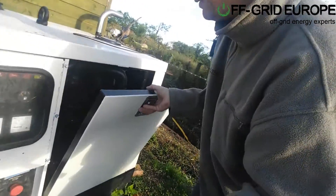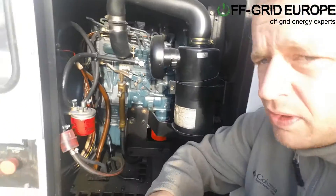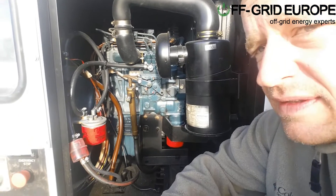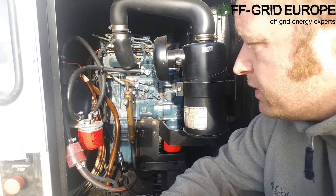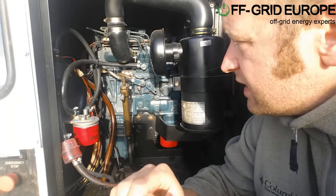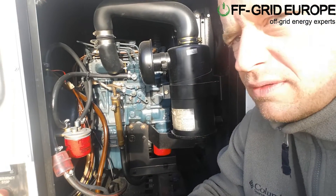If you look in here, you can see this is a fairly standard motor that you see inside generators. Another place some people might recognize these kinds of motors is on yachts — a 30-foot yacht would probably have a motor like this. It's cast iron, diesel, 1500 RPM, and these motors just go on and on.